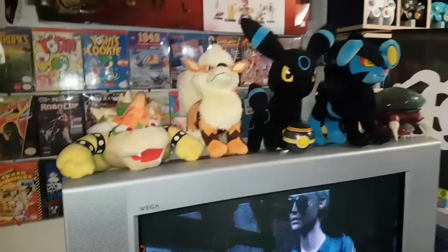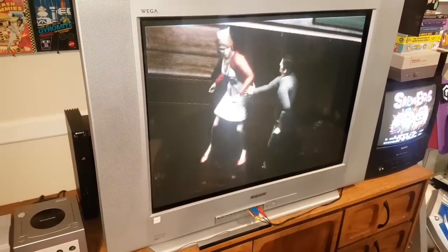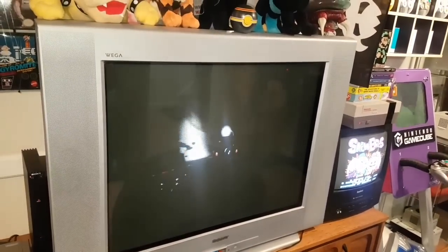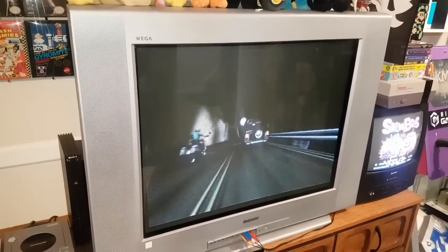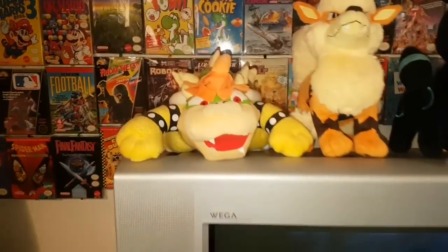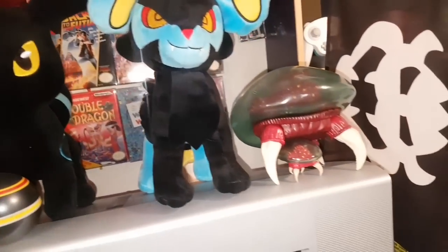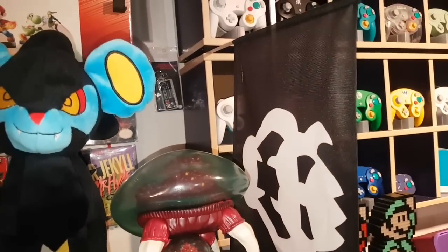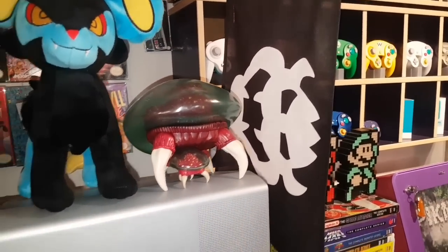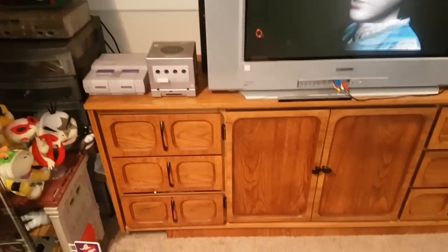Here is my Sony Trinitron — I absolutely love this beast of a TV. It's currently playing Silent Hill, my favorite PS1 game. Silent Hill single-handedly started my love for horror and survival horror games. On top we've got Bowser of course, my three favorite Pokémon — Arcanine, Umbreon, and Luxray — some Metroids, and the GameStop promo Super Mario Odyssey Bowser flag. The Trinitron sits on this cabinet here which houses a lot.